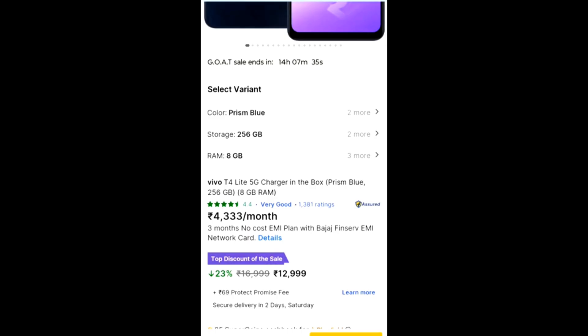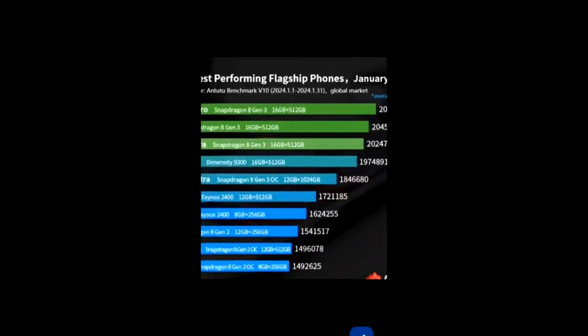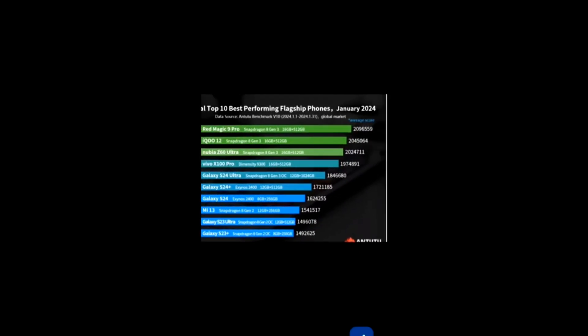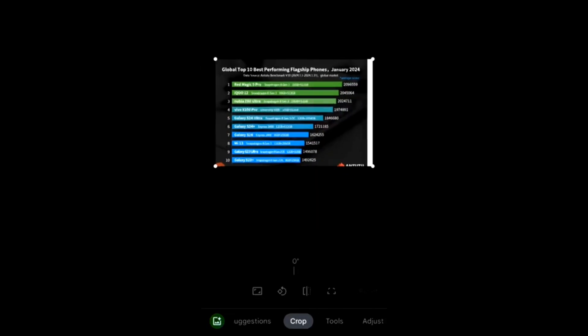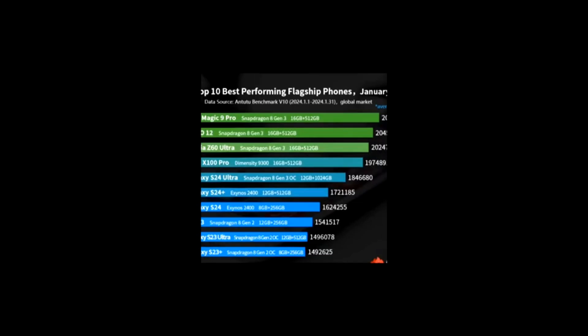Here is a list of phones with higher AnTuTu scores. Most top phones use Snapdragon processors, and you will also find some MediaTek options. The better the AnTuTu score, the better the phone will perform and the less it will hang. AnTuTu score is one criteria you should consider while buying a phone, apart from your basic needs like camera or gaming.